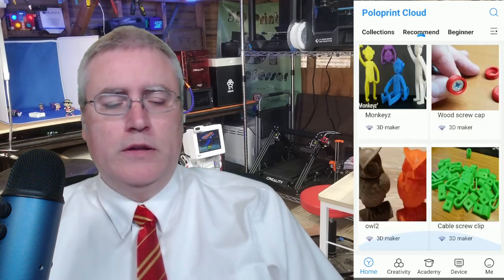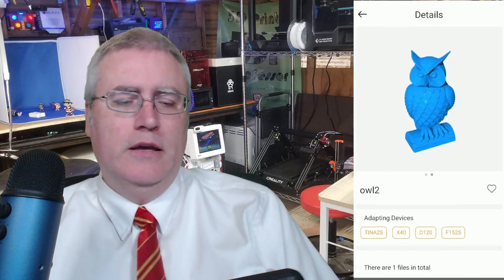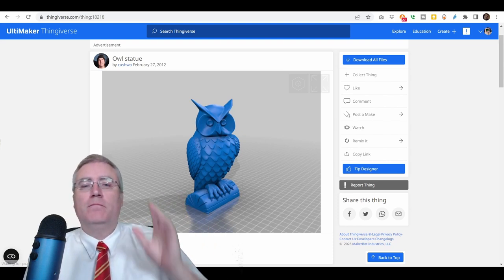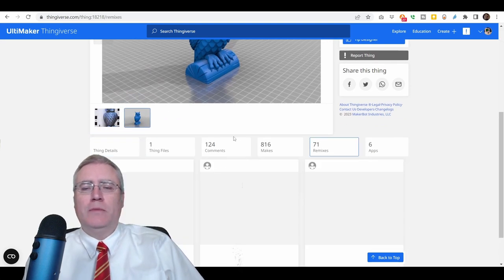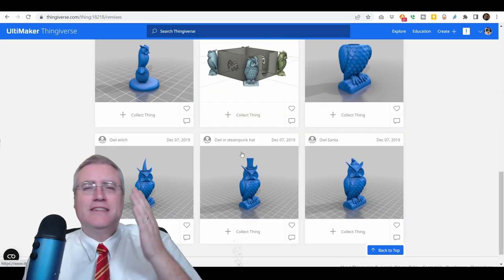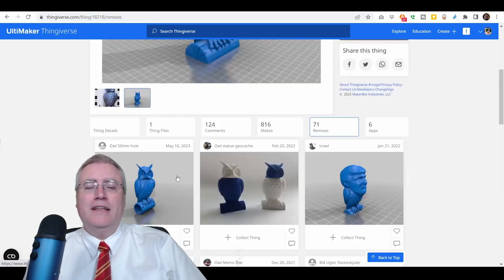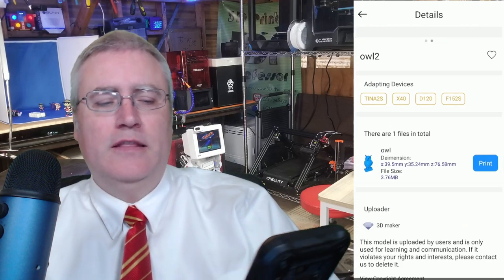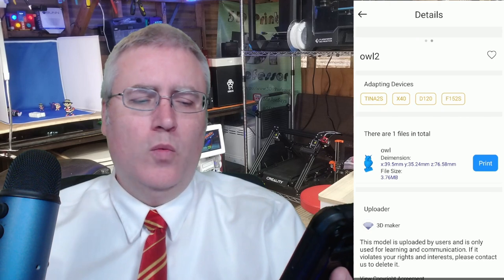Do you recognize this owl? This is the famous owl statue by Kushhua, uploaded to Thingiverse back in 2012. This model has been remixed so many times you've probably seen it as a test print on some 3D printer. But if we look at the app, we might notice they are saying it was uploaded by '3D Maker' — Kushhua is not given any credit whatsoever for making this model.